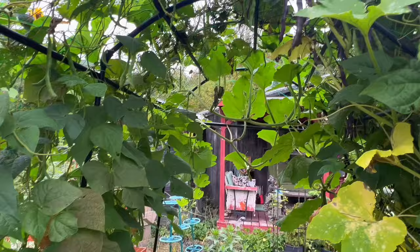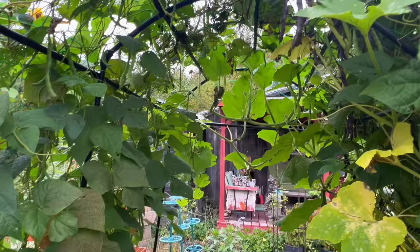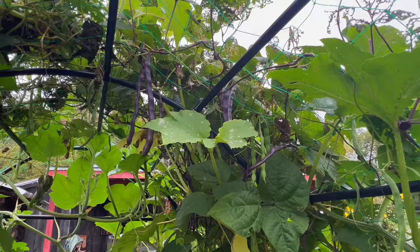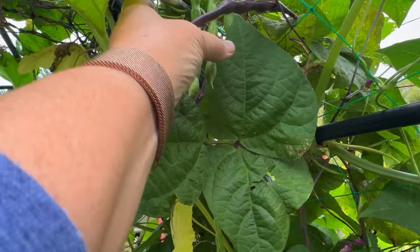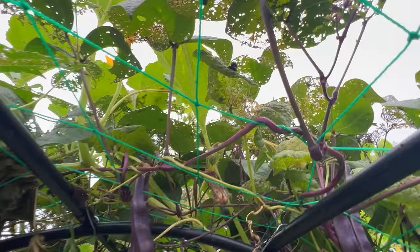I've already canned 15 jars of beans, and you can just see them hanging on here. I've got the purple beans — they actually turn green when you cook them — and then I have these green beans here. Looks like I need to pick some more. But the beans have done very well in spite of those Japanese beetles damaging my crops.